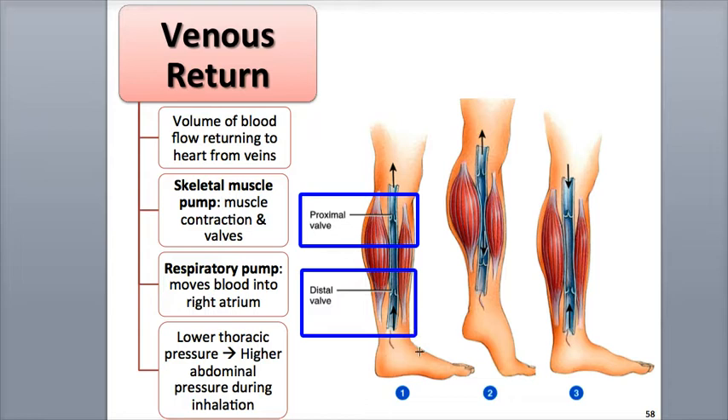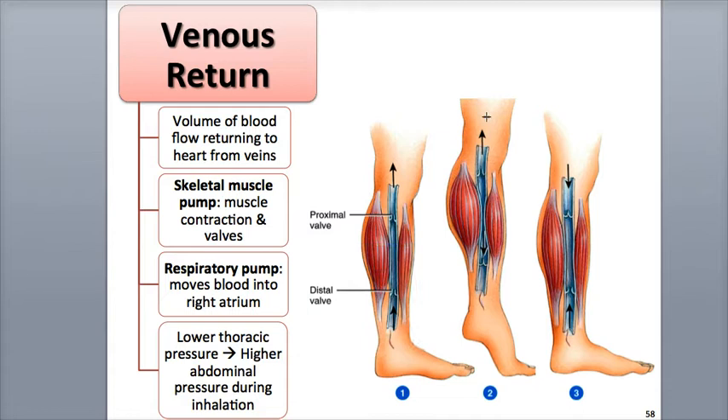Blood is able to freely move up through the veins through these open valves to the heart. When you walk, your leg muscles contract and squeeze the veins through compression. This pushes blood up through the proximal valve, a process called milking.